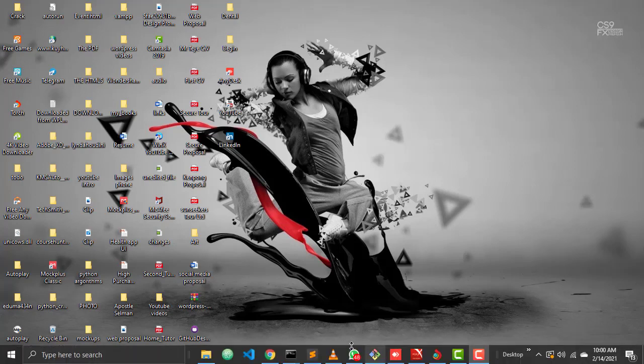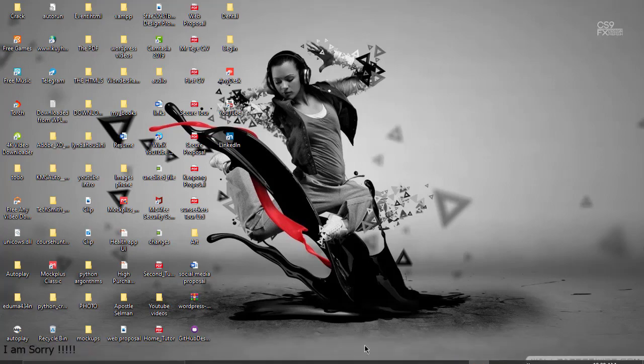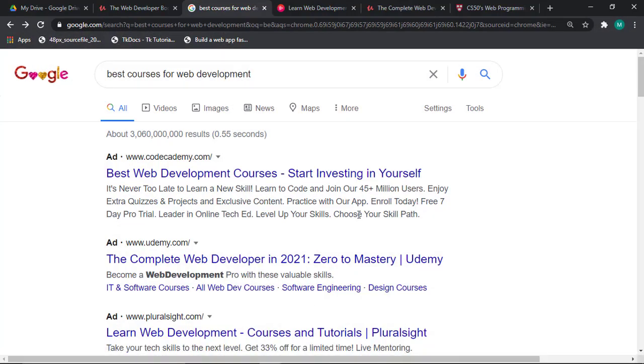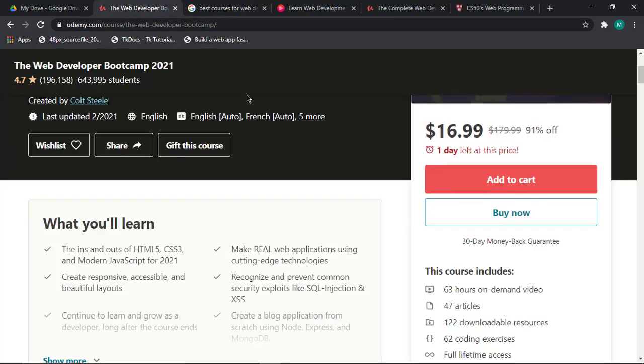Welcome to my channel. On this particular tutorial I'd like to share with you the best web development courses I think every developer should know, or if you want to be in the field of development. Most of these courses can be found on Udemy, so let's get started.